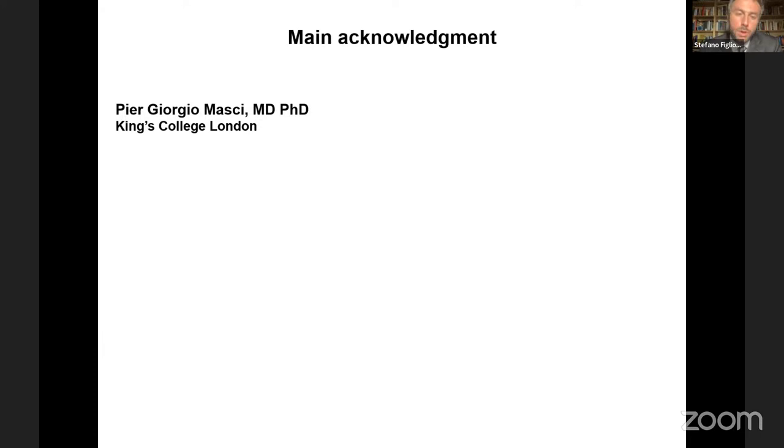I make my main acknowledgement to Dr. Pier Giorgio Maschi from King's College London, and I thank Professor Condorelli, Professor Francone, Dr. Monti, and Dr. Bragato for their everyday support. Thank you all for your attention, and I apologize for the technical issues at the beginning of my presentation.